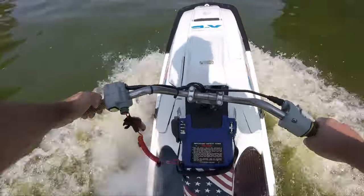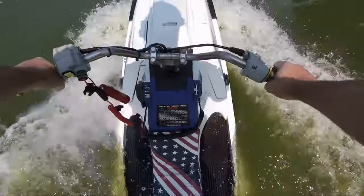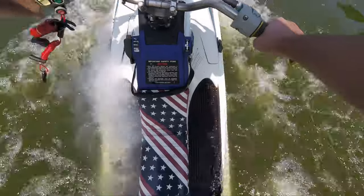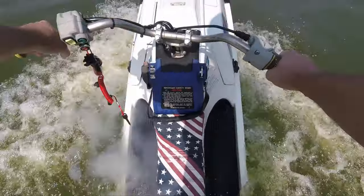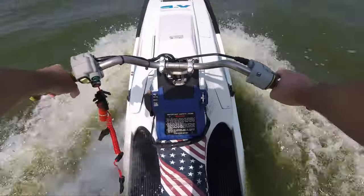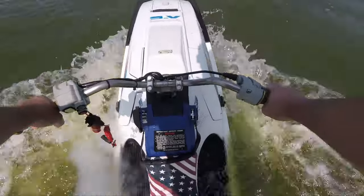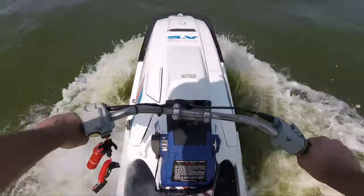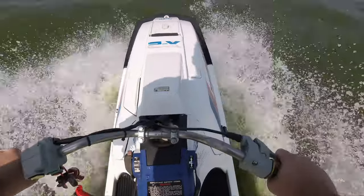We've just got to get out of this no-wake zone here, which means we just have to basically halfway sink these because they do not go slowly at all. Then we can really open it up and see what it wants to do. All right, let's plane it out a little.